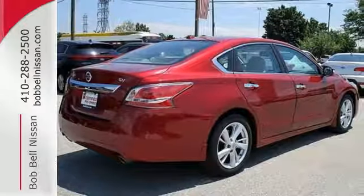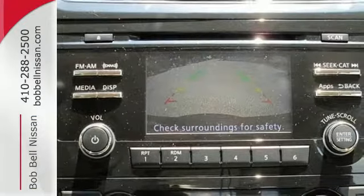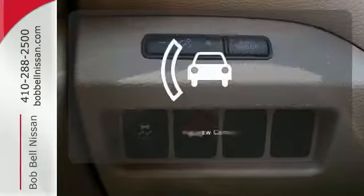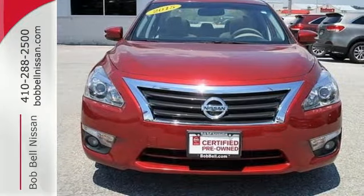The serene cabin is both spacious and luxurious, with premium materials and great features like push-button start and Bluetooth. Select the perfect temperature with the climate control. See objects previously out of sight with the rear-view camera. Make this purposeful 2015 Altima your own.